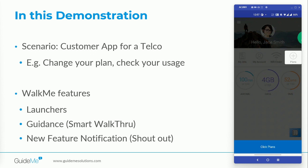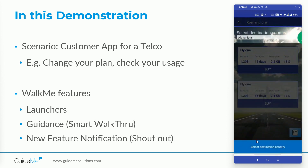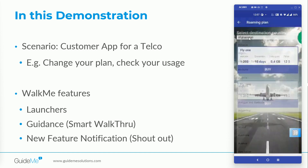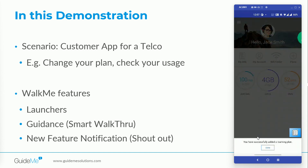Once the user clicks 'Show Me How', the first step that appears is 'Click Plans'. Once the user clicks on Plans, the second step is 'Click Roaming Plans'. Then: select destination country, click Afghanistan, click 'Buy', click 'OK'. Once the user completes the process, WalkMe gives a success message that says 'You have successfully added a roaming plan.'